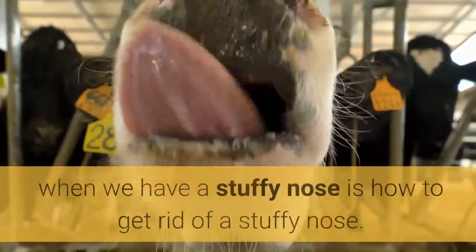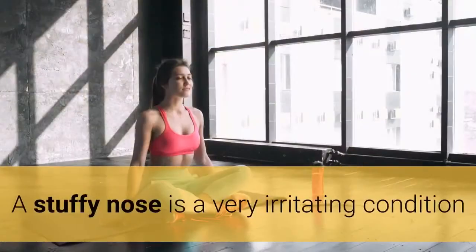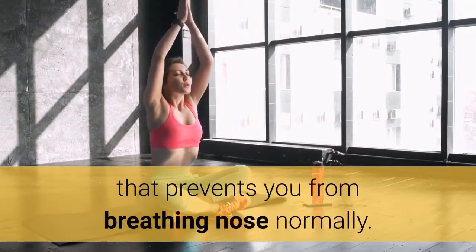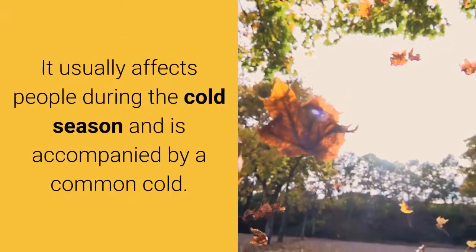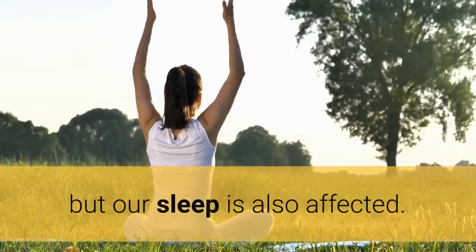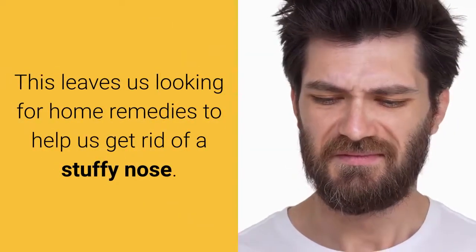The first thing that runs through our mind when we have a stuffy nose is how to get rid of a stuffy nose. A stuffy nose is a very irritating condition that prevents you from breathing normally. It usually affects people during the cold season and is accompanied by a common cold. When we have this condition, we not only have a hard time breathing, but our sleep is also affected. This leaves us looking for home remedies to help us get rid of a stuffy nose.